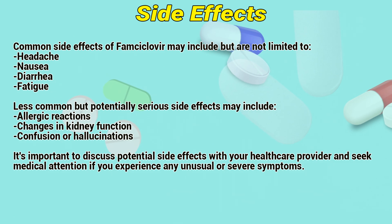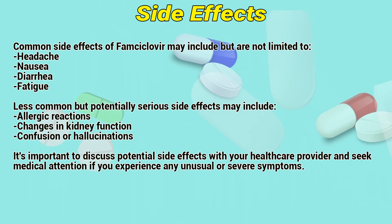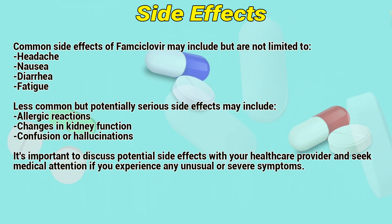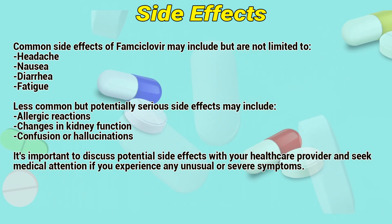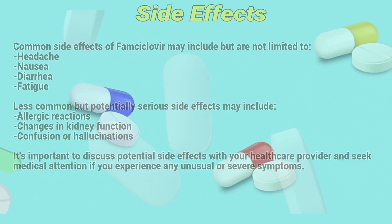Side Effects: Common side effects of FOMCyclover may include, but are not limited to, headache, nausea, diarrhea, and fatigue. Less common but potentially serious side effects may include allergic reactions, changes in kidney function, and confusion or hallucinations. It is important to discuss potential side effects with your healthcare provider and seek medical attention if you experience any unusual or severe symptoms.